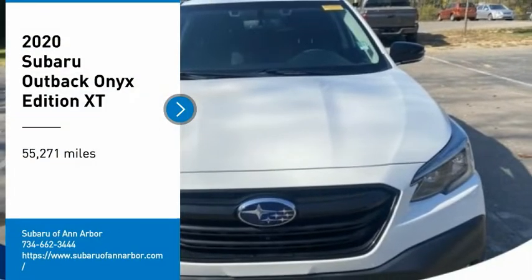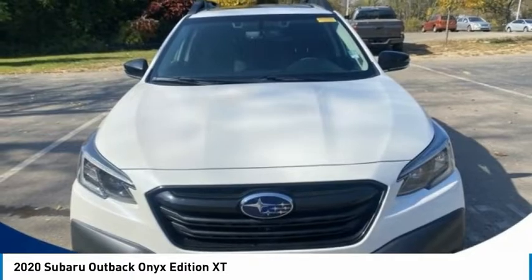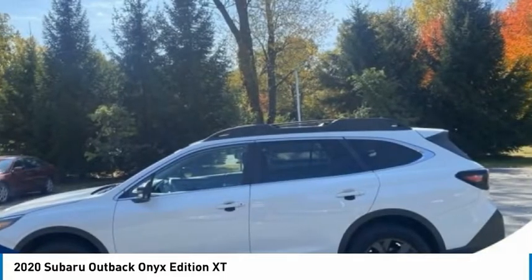Take a ride in the 2020 Outback. Take the go-anywhere capability of all-wheel drive and plenty of room for cargo and companions, and you've got the Subaru Outback. Let the adventure begin.